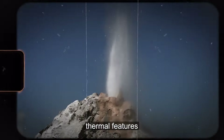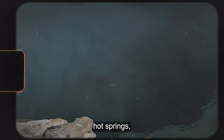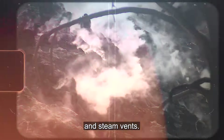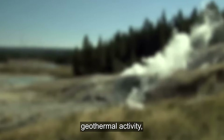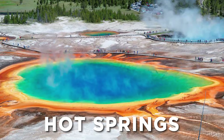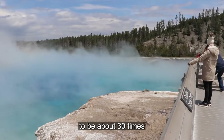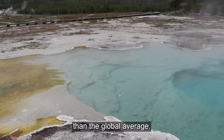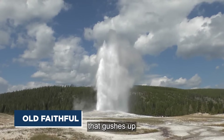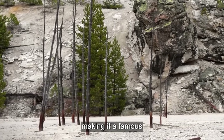There are over 10,000 thermal features in Yellowstone, including hot springs, mud pots, and steam vents. Yellowstone is famous for its geothermal activity, including geysers, hot springs, mud pots, and fumaroles. The heat flow is estimated to be about 30 times greater than the global average. The most famous geyser is Old Faithful, which gushes up gallons of hot water at regular intervals, making it a famous tourist site.